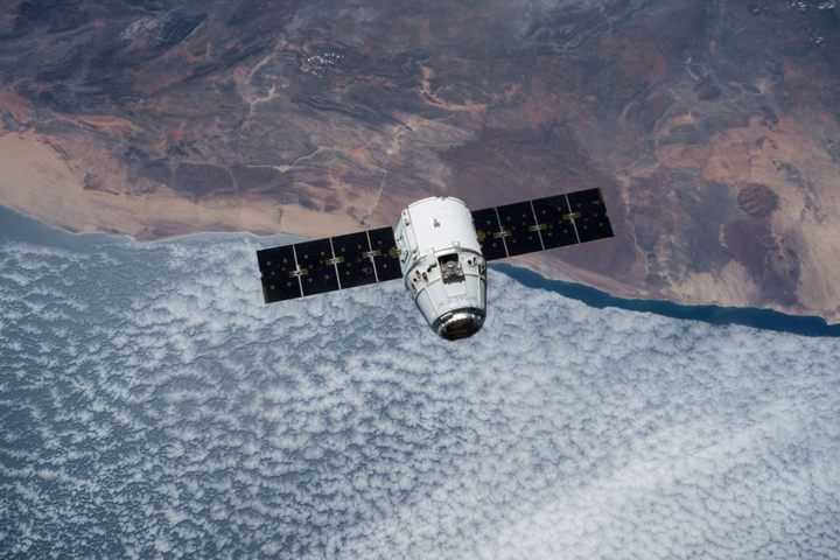SpaceX CRS-6, also known as SPX-6, was a commercial resupply service mission to the International Space Station, contracted to NASA. It was the eighth flight for SpaceX's uncrewed Dragon cargo spacecraft and the sixth SpaceX operational mission contracted to NASA under a commercial resupply services contract. It was docked to the International Space Station from 17 April to 21 May 2015.